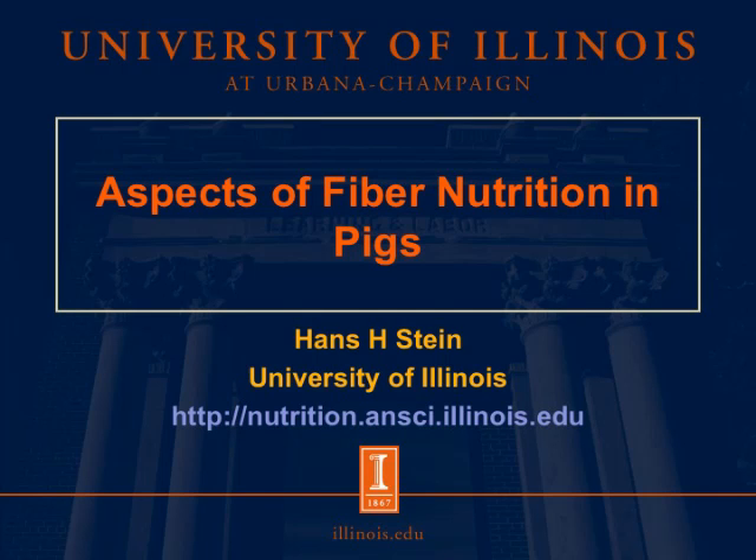Good afternoon. I am Hans H. Stein, and I'm a professor in the Department of Animal Sciences at the University of Illinois. I would like to talk a little bit today about different aspects of fiber nutrition in pigs.